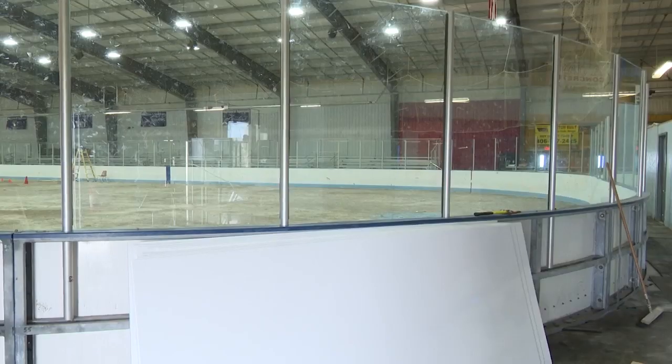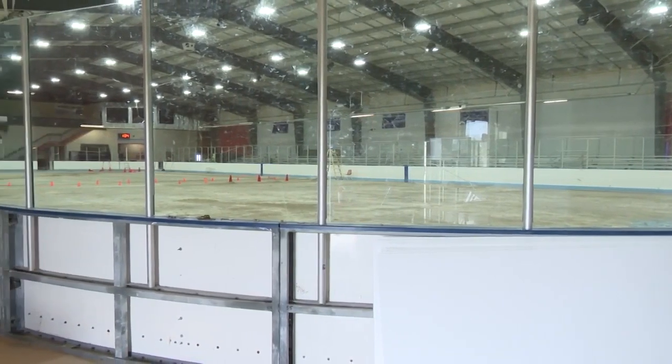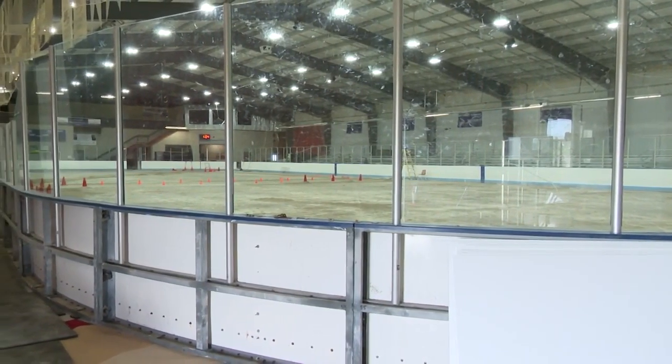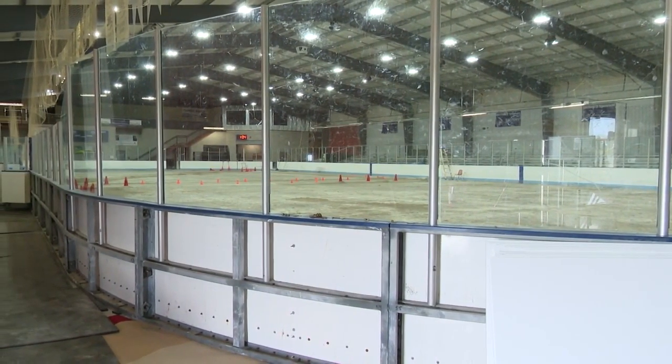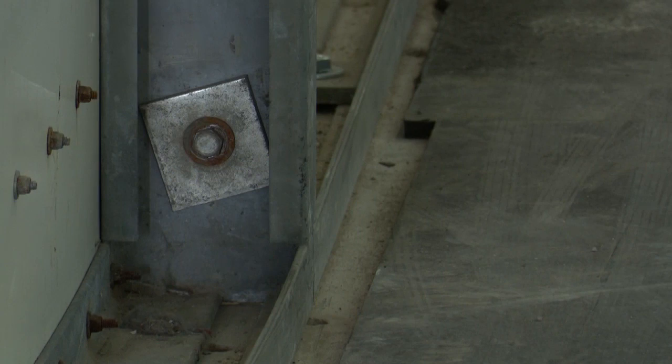I just think that the ice rink is a worthy cause in a community like ours. We have a really long winter and it gives all of our kids in the community somewhere to go, something to do. If people came up here and saw what the volunteers and the donations are going towards and what we're actually doing up here, I think that people would get more involved.